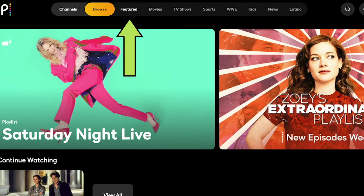Those categories are followed by movies, TV shows, sports, WWE, kids, news, and Latino. Browse is the default view for bigger screens, while channels is the view you see first when you watch on your phone. Browse is pretty typical for streaming services and probably what you're used to seeing if you've watched others.